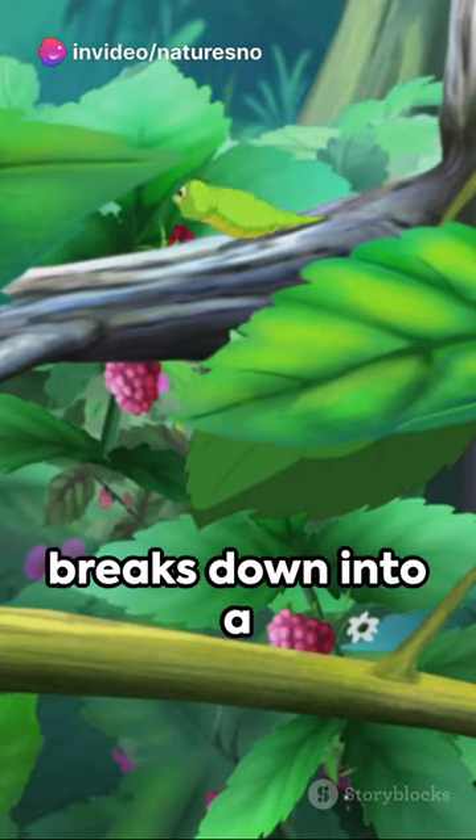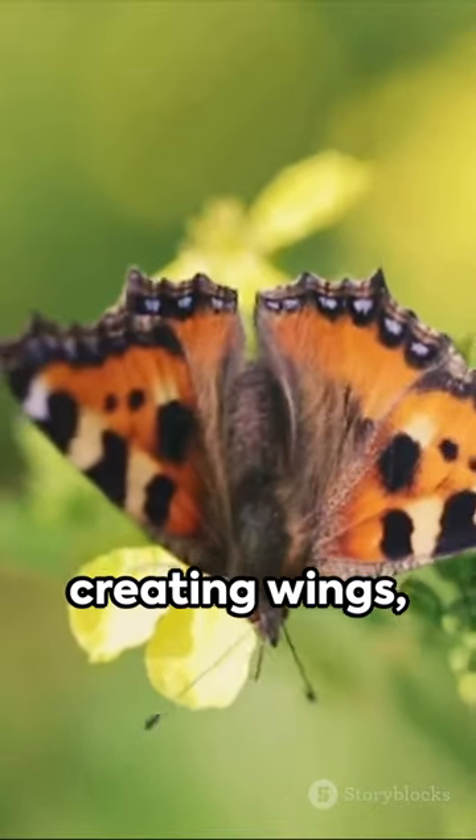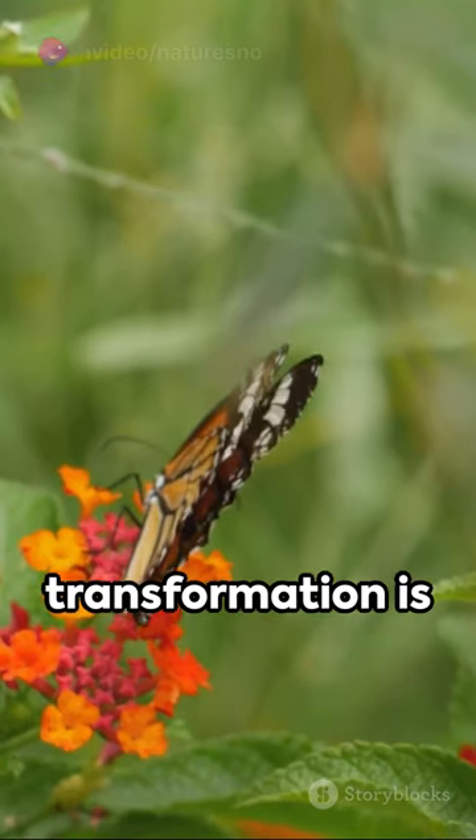Slowly, the caterpillar's body breaks down into a kind of soup. From this mix, new cells form, creating wings, antennas, and other butterfly parts. Once the transformation is complete,